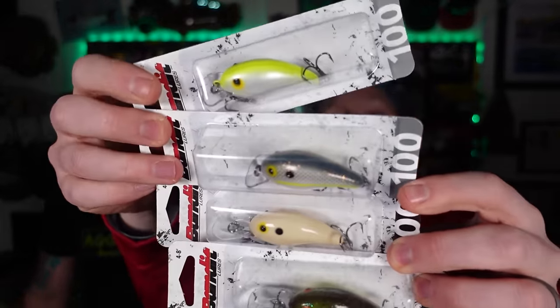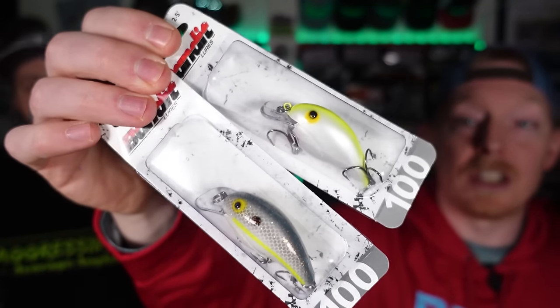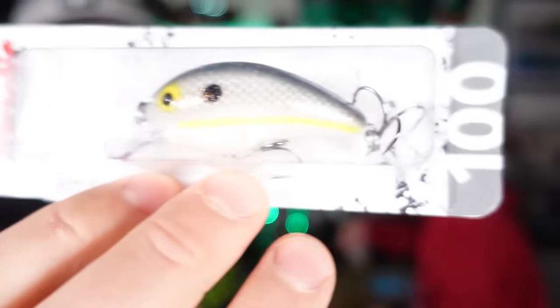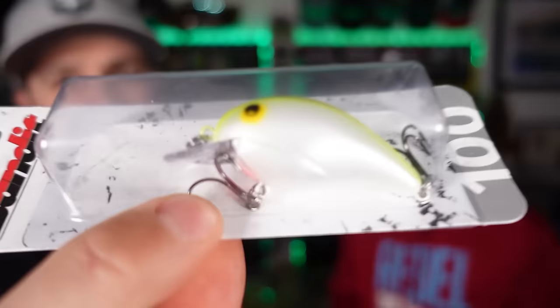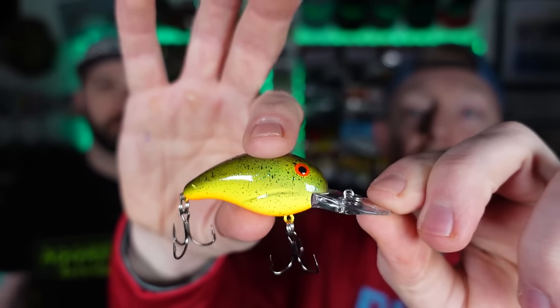There are a ton of different brands on this website. Let's go fast. So starting with Bandits — there are basically three standard Bandit crankbaits: the 100, 200, and 300. Different body styles, mostly diving depth differences. We got the ones and twos — shallow to medium divers. You can't miss with these; they're extremely durable. We got a bone with orange belly, a sexy shad with sparkles, a chartreuse and white, and a chartreuse root beer. The bandit 100 and 200 are some of my favorite crankbaits of all time.